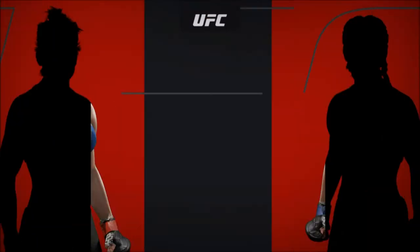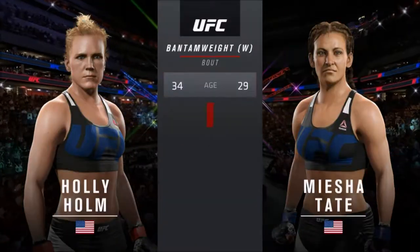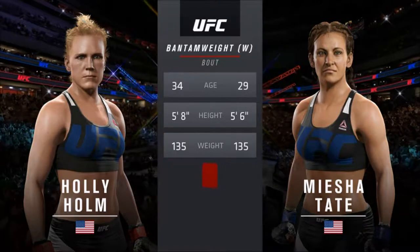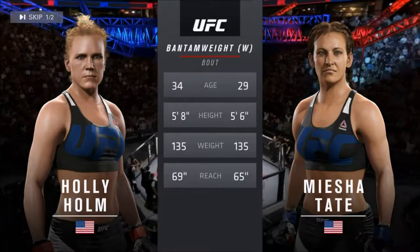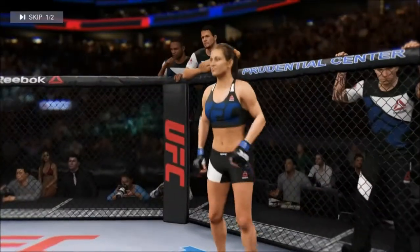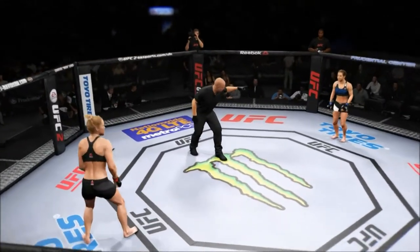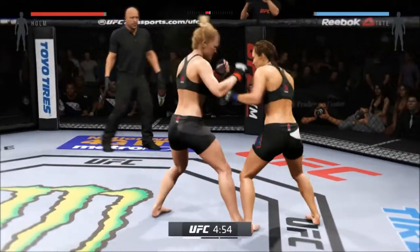Coming up next, it's a women's bantamweight matchup between Holly Holm and Miesha Tate. Tate is 29, Holm is 34 — she will have a four-inch reach advantage. Ladies and gentlemen, this fight is three rounds in the UFC. Introducing — Holly Holm, Miesha Tate, you ready? Let's go! Tonight's fight is scheduled for three five-minute rounds.